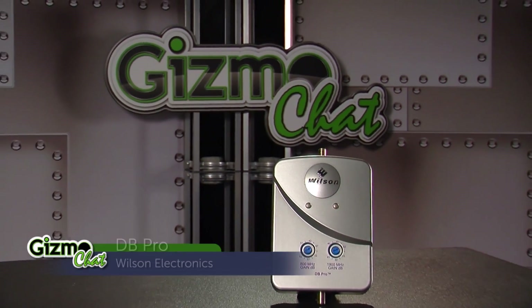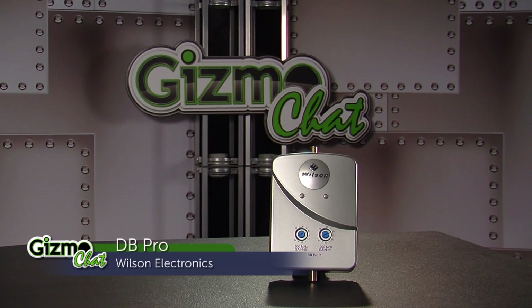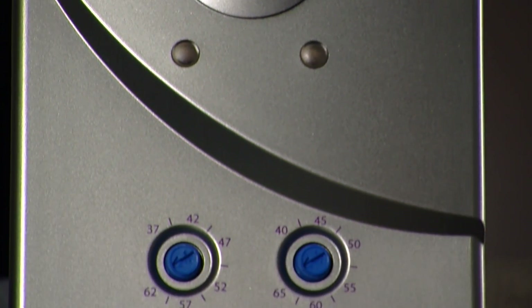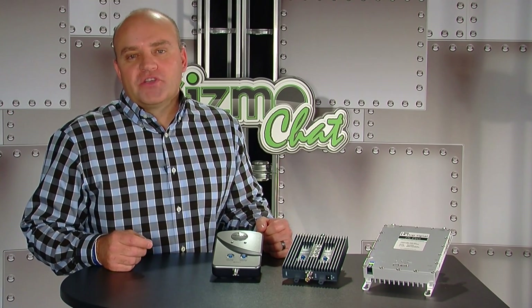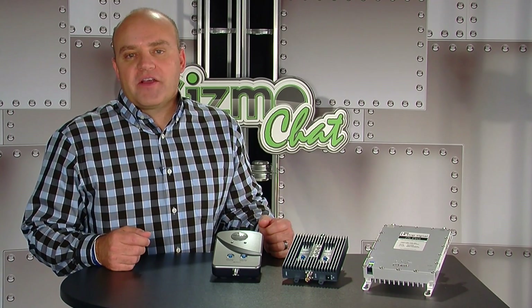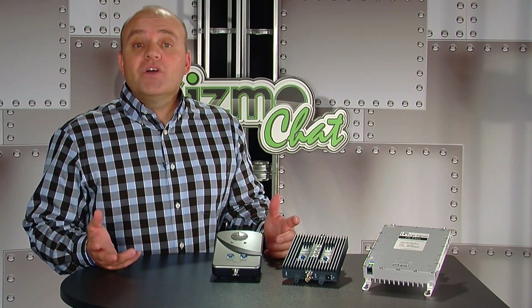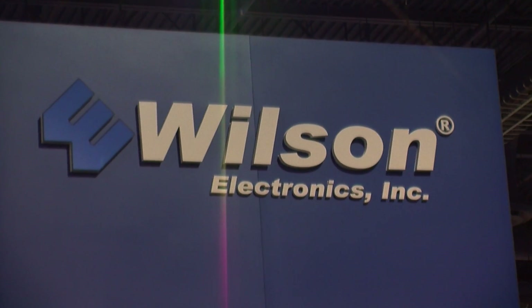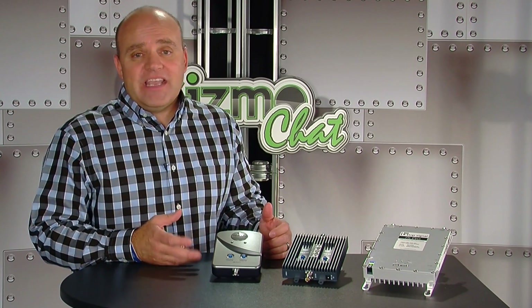Let's start with the Wilson DB Pro. This is a great entry-level amplifier for your home or small office and can cover up to 2,500 square feet, depending on the outside signal strength in your area. The DB Pro cellular booster is a dual-band wireless amplifier, which means it covers most of the major cell phone carriers. Wilson Electronics is a longtime leader in the cellular amplifier market and produces top-notch equipment. The DB Pro is budget-friendly, easy to set up, and easy to use.